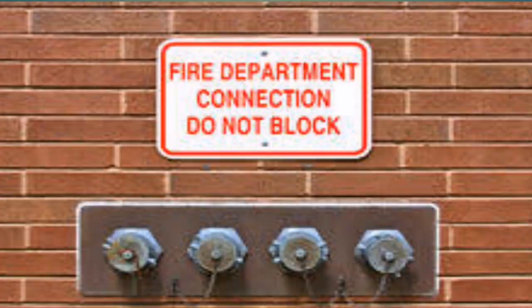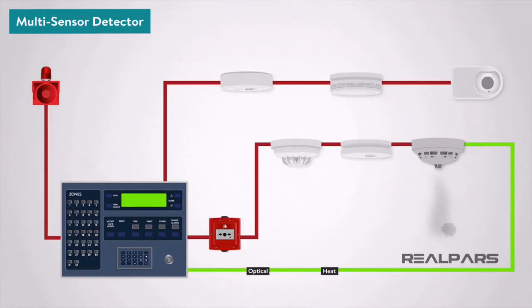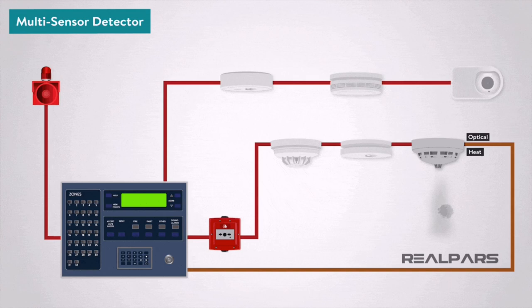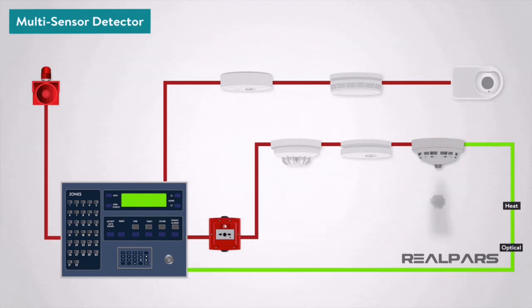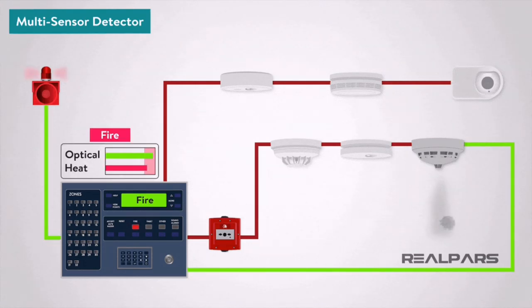Smoke control systems work through the application of both physical barriers and mechanical systems to limit the spread of smoke through a building, ideally limiting the amount of damage the smoke can do to both the building and its occupants. The mechanical systems of smoke control include fans, dampers, doors, and shutters that all work together to isolate and contain the spread of smoke. These are generally installed in the initial construction of a building as well, and work in conjunction with sprinkler systems to prevent as much damage as possible to the structural integrity of a building.